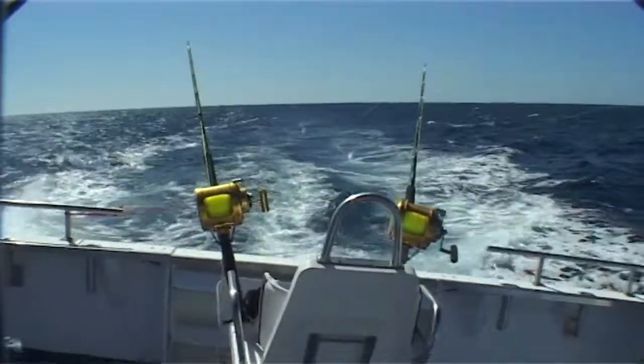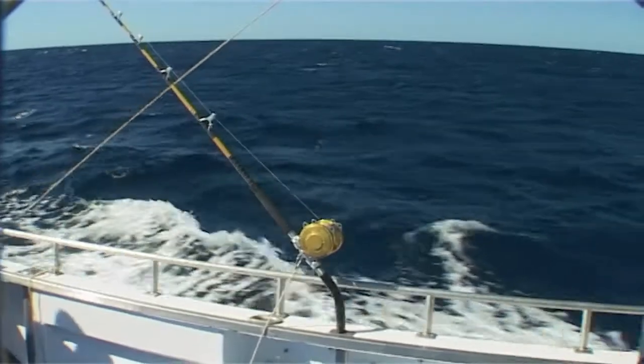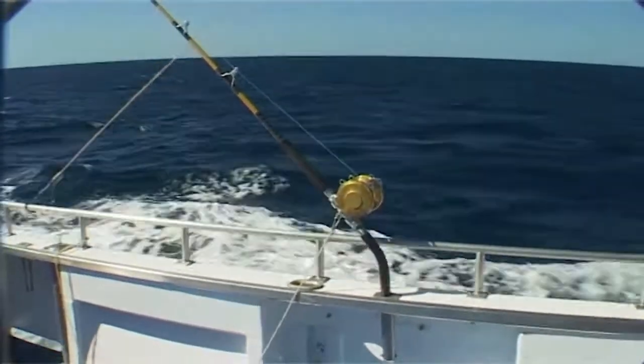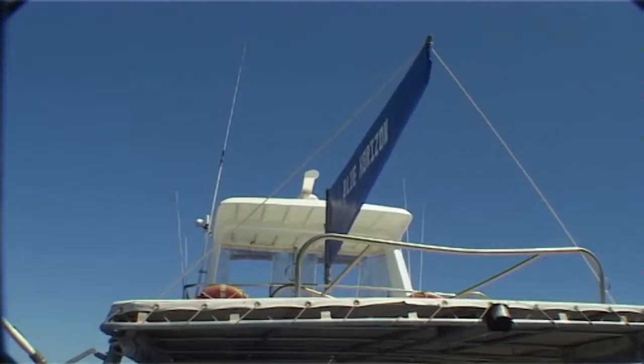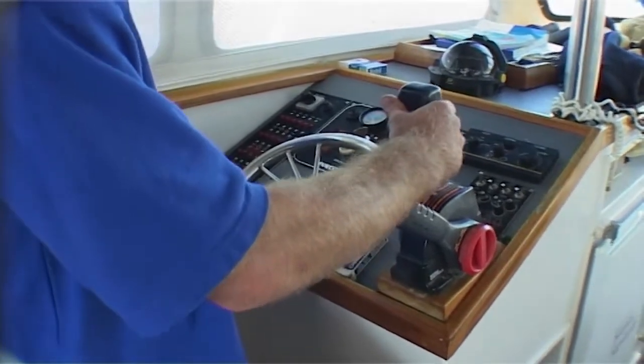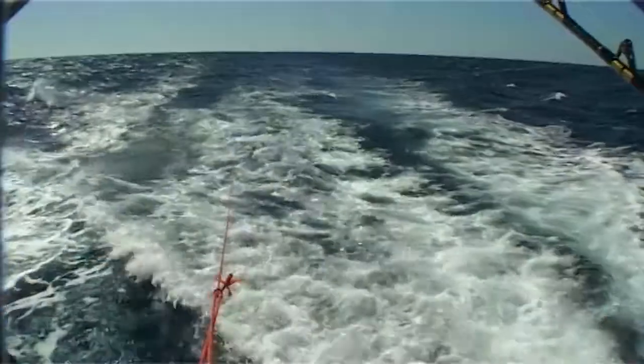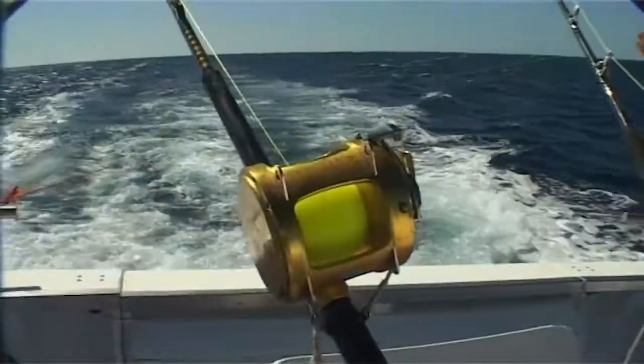Exmouth is one of the game fishing hotspots of Australia. The waters off the back of the Ningaloo Reef plummet into deep blue canyons, and this is where you'll find the mighty marlin. Steve Salmary runs Blue Horizon charters out of Exmouth, and as our skirted lures chugged away through the chop, Marshy and I drew straws for who would be the first in the game chair.